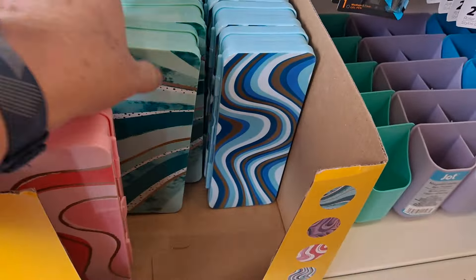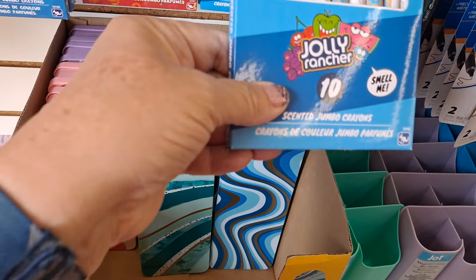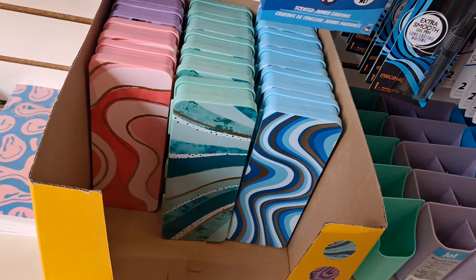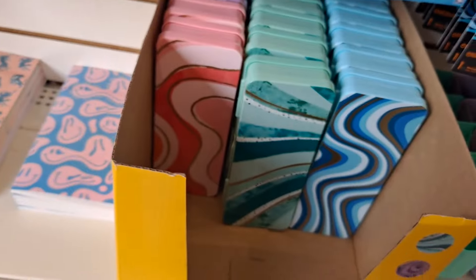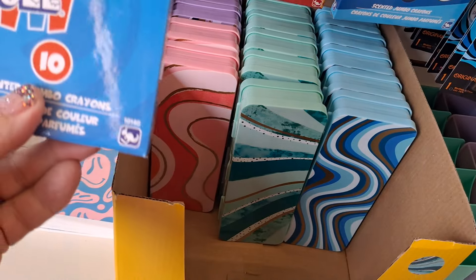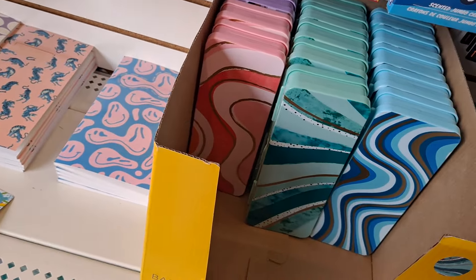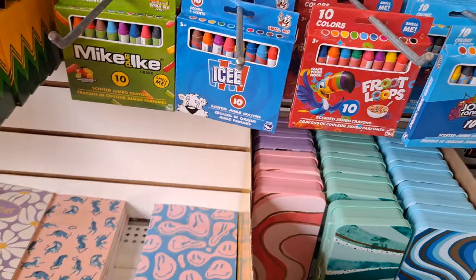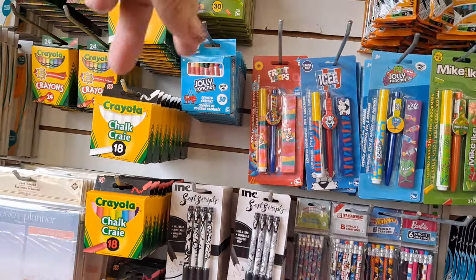And then here are these scented crayons — Jolly Rancher smells wonderful, Fruit Loops smells like cereal like Fruit Loops, Icy — this is new this year — that smells like cherries, and the Mike and Ike. These literally smell the same. And then you go into the pens and rulers and then the smaller crayons.